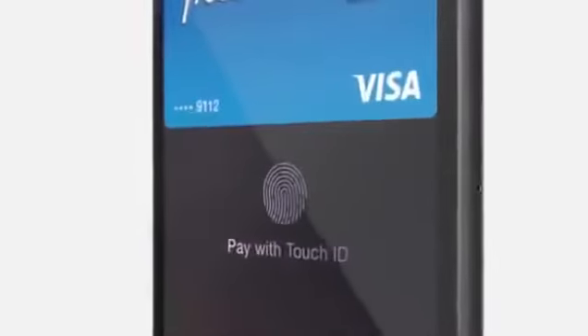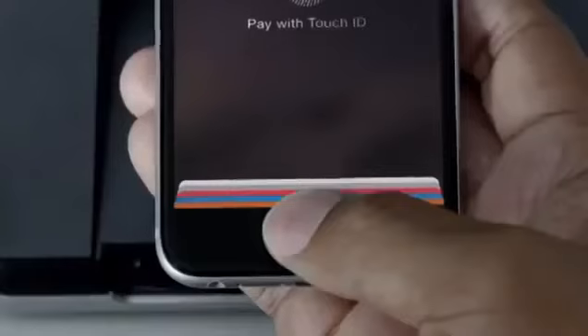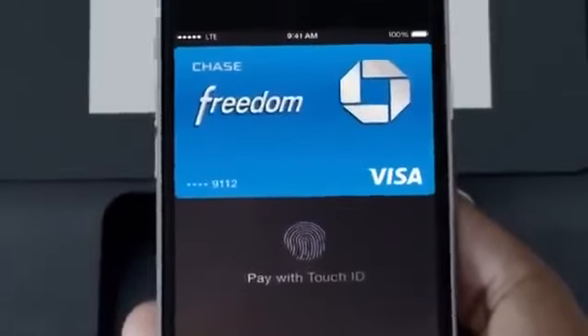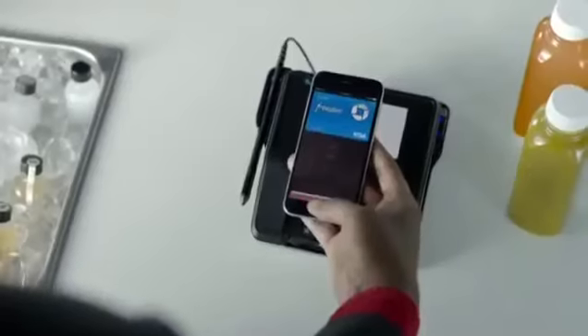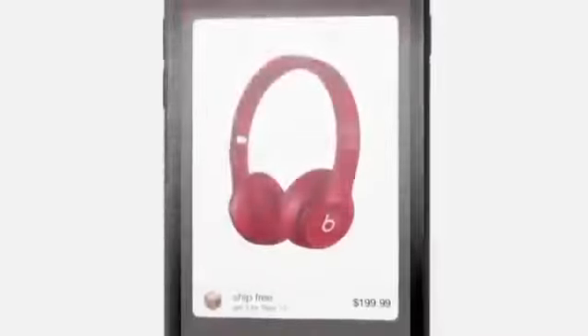With iPhone 6, we're introducing Apple Pay — a fast, easy, secure mobile payment system. It's much better than carrying around cash and credit cards. You simply pay by placing your finger on the Touch ID. There's no need to open a special app or even wake your iPhone. You can also make one-touch purchases without having to enter credit card or shipping information.